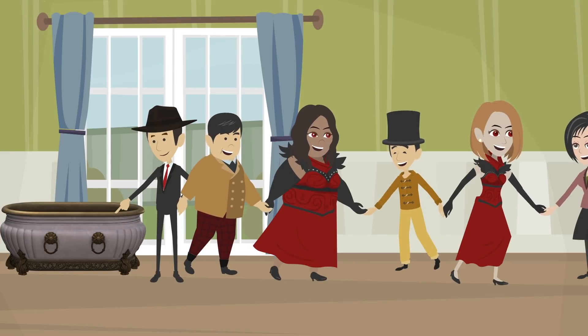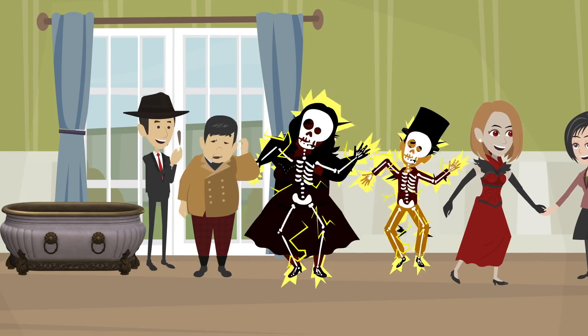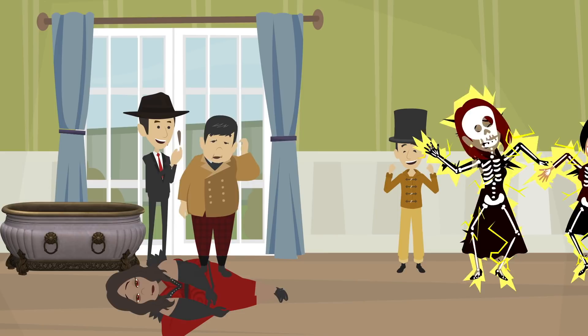In Victorian times, they even used biological electricity to enliven evenings. Parties were organized where guests would form a chain to experience the shock of an electric fish.